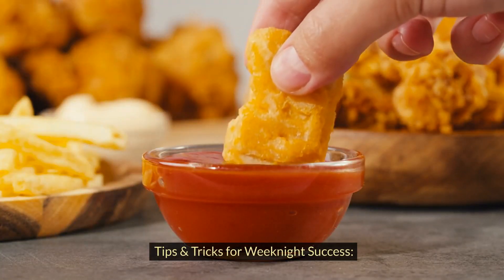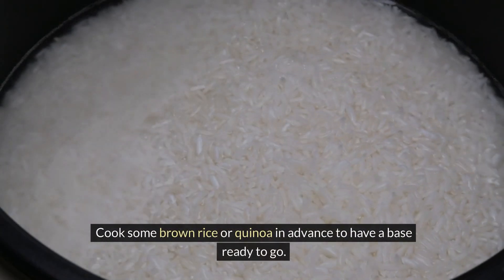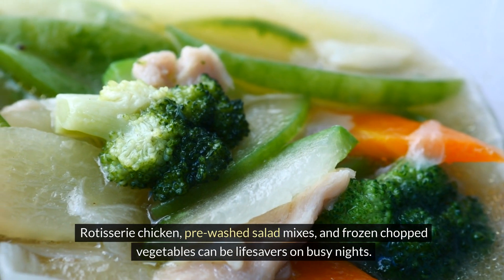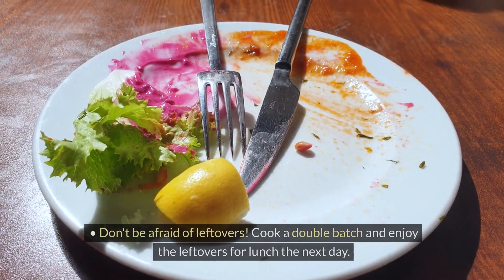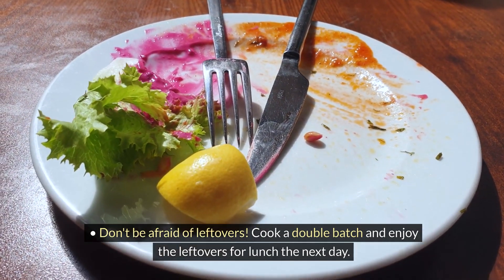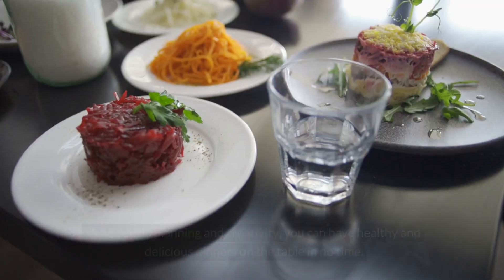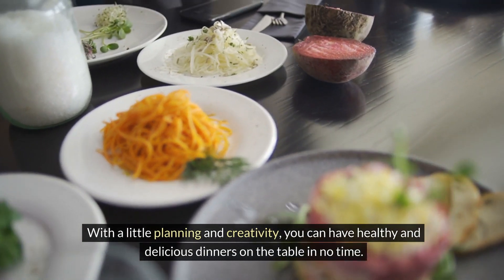Tips and tricks for weeknight success. Prep is key — wash and chop your veggies ahead of time. Cook some brown rice or quinoa in advance to have a base ready to go. Utilize pre-cooked options: rotisserie chicken, pre-washed salad mixes, and frozen chopped vegetables can be lifesavers on busy nights. Don't be afraid of leftovers — cook a double batch and enjoy them for lunch the next day. Clean as you go: washing dishes while you cook can save you a big cleanup at the end. These are just a few ideas to get you started. With a little planning and creativity, you can have healthy and delicious dinners on the table in no time.